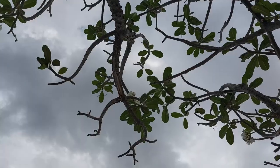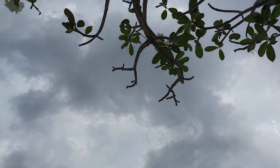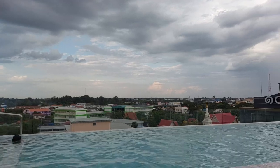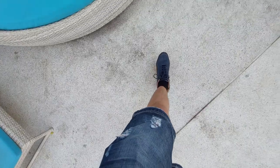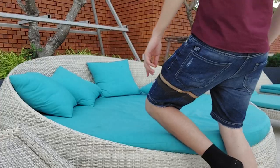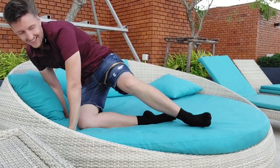We're now here at the rooftop. It's actually good that today is a bit cloudy so we can stay here while it's still light outside, because I think it would be really hot if the sun was out. And now this is a relaxing spot.